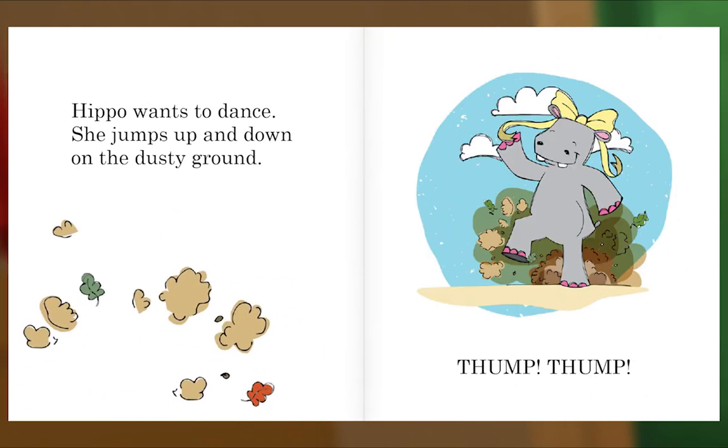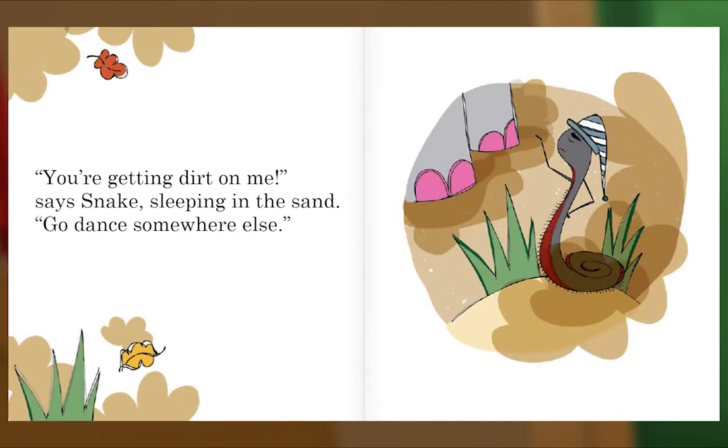Hippo Wants to Dance. She jumps up and down on the dusty ground. Thump! Thump! "You're getting dirt on me," says Snake, sleeping in the sand. "Go dance somewhere else."